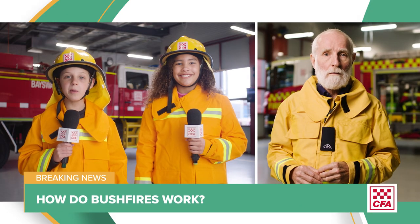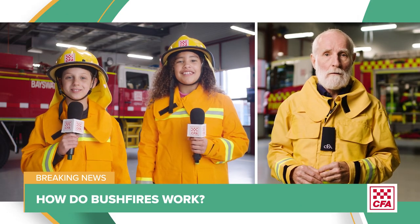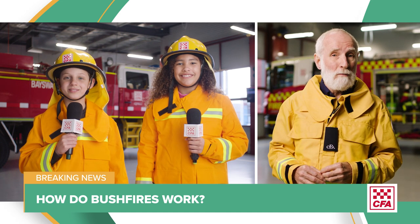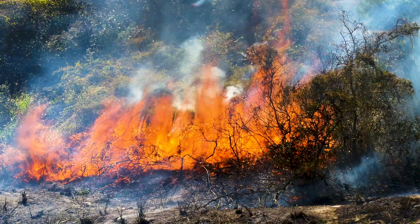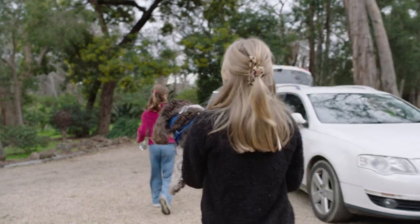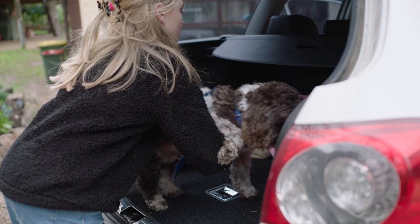Hi Neville, today we want to find out all about bushfires — how they start and how they spread. They're both great questions. Bushfires can be really scary, and knowing how they start, how they spread, how to prepare for them, and when to leave can help you all stay safe.